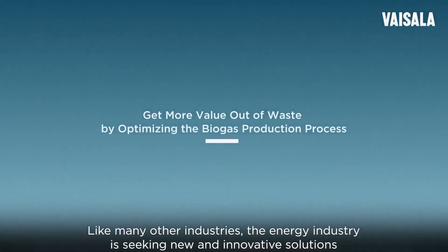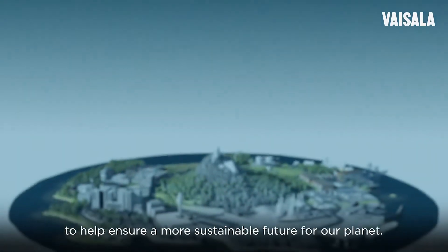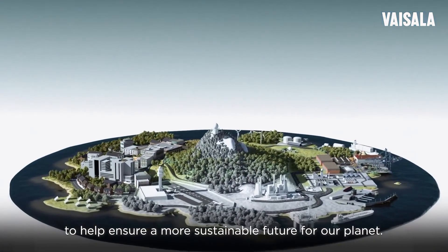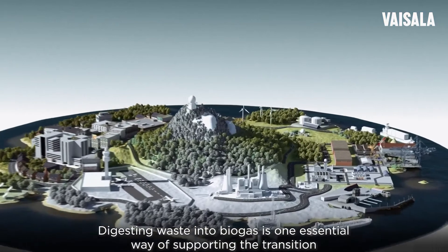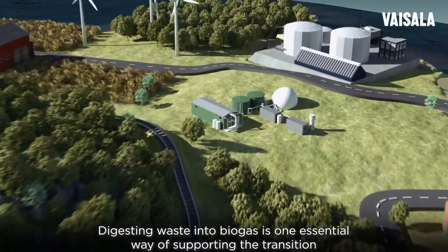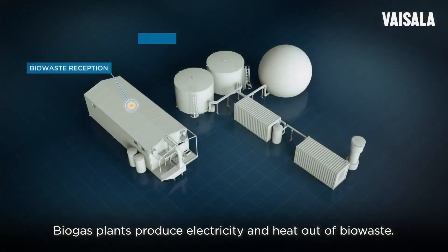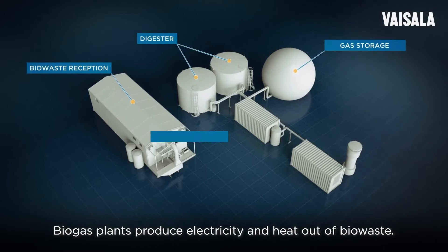Like many other industries, the energy industry is seeking new and innovative solutions to help ensure a more sustainable future for our planet. Digesting waste into biogas is one essential way of supporting the transition towards a low-carbon economy. Biogas plants produce electricity and heat out of biowaste.